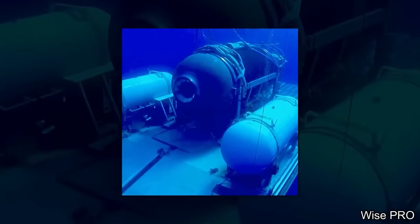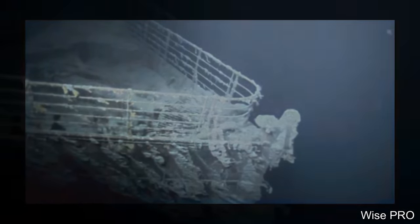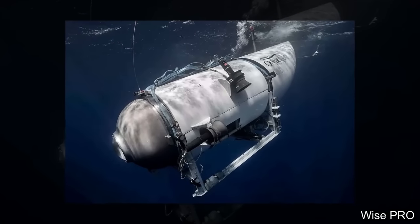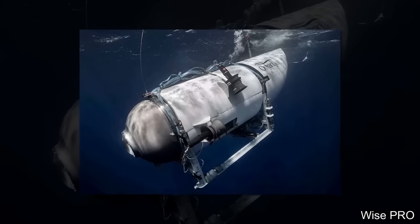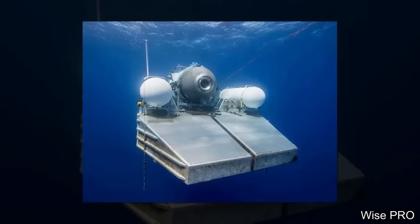In June 2023, a tragic incident unfolded when the Titan, carrying a crew of five individuals, suffered a catastrophic implosion near the century-old wreckage of the Titanic. The incident resulted in the loss of all lives on board, highlighting the inherent dangers of deep sea exploration.